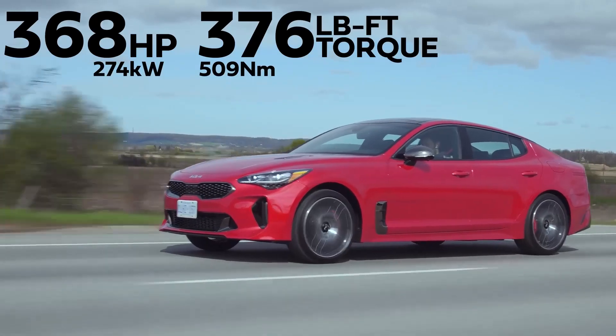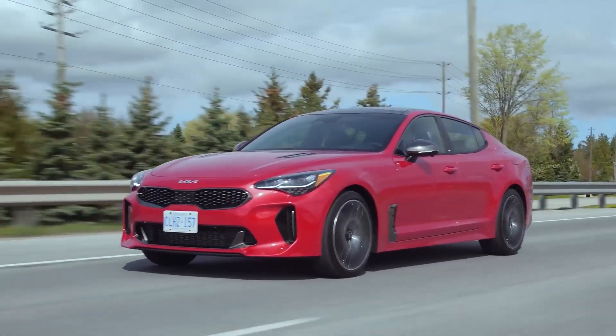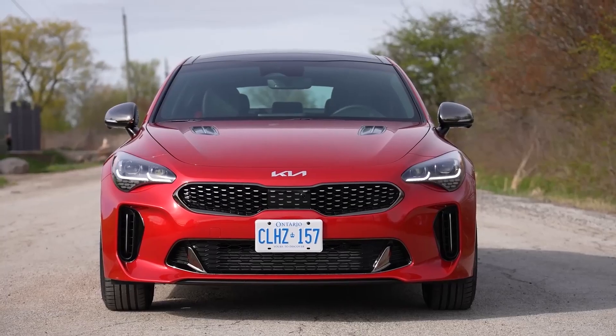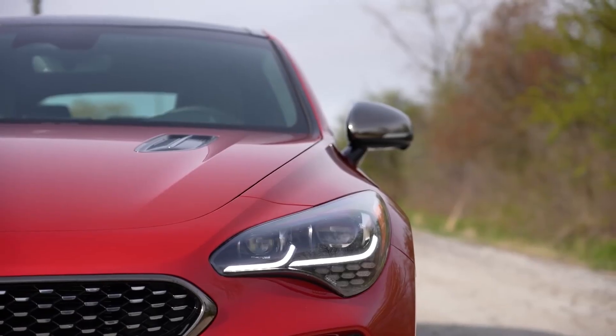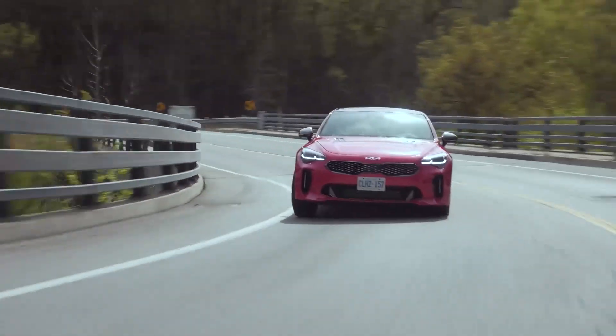The Stinger is available with a variety of powerful engines, including a turbocharged 2.0-liter four-cylinder, a twin-turbocharged 3.3-liter V6, and a 5.0-liter V8. The most powerful Stinger GT2 model can accelerate from 0 to 60 miles per hour in just 4.7 seconds.